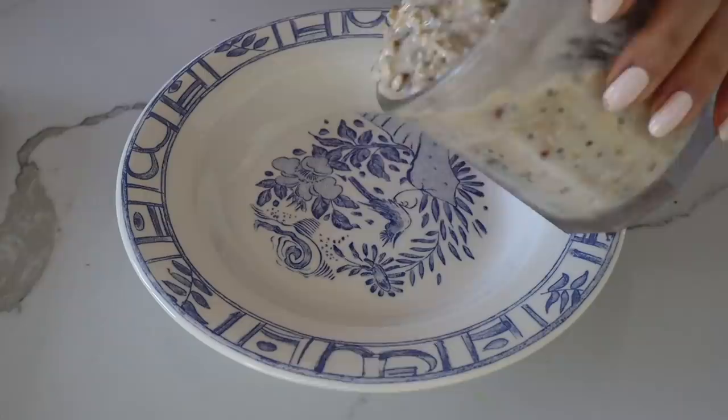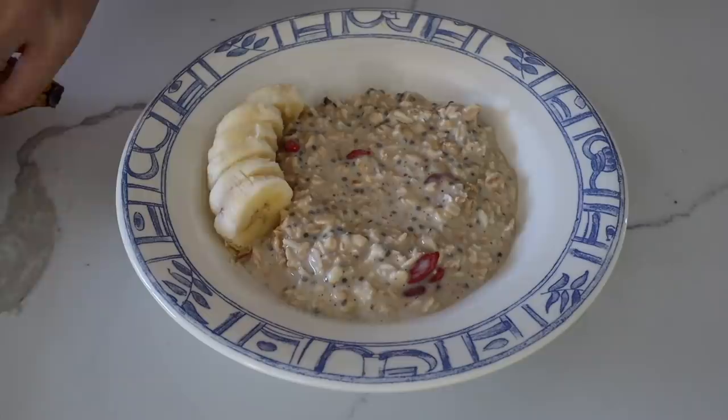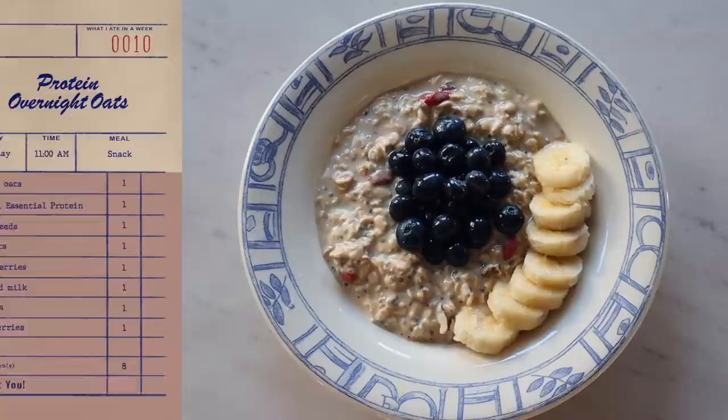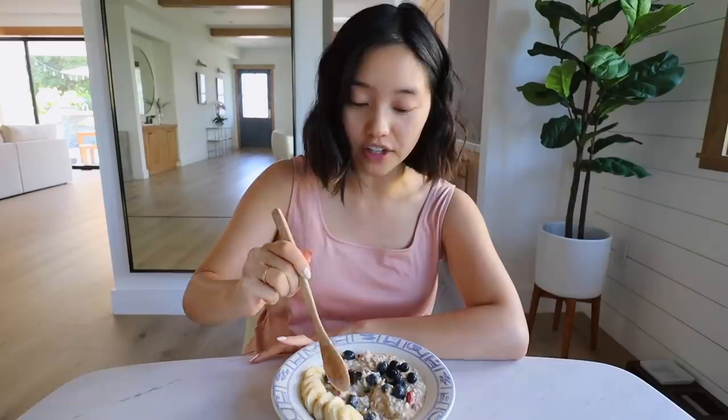I'm craving something sweet so I thought I'd have a little snack. This is my overnight oats with Ritual's essential protein inside. We've also got some chia seeds, goji berries, walnuts, and then I topped it off with bananas and blueberries. I didn't bother drizzling it with honey because the protein is already vanilla flavored. This is the type of snack I've really been enjoying because it's freaking hot — like 100 degrees today — so something cold, sweet, and really nutritious is exactly what I needed.